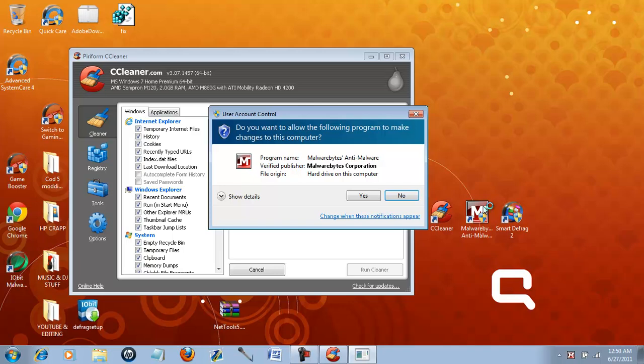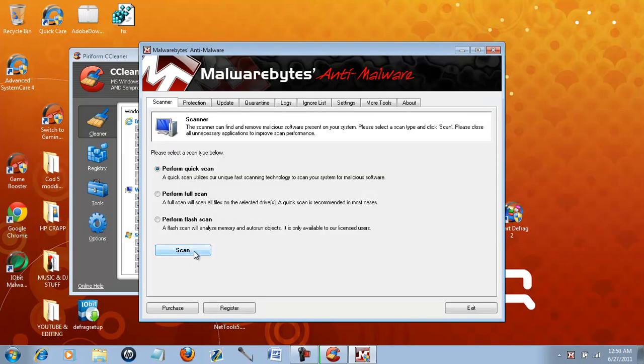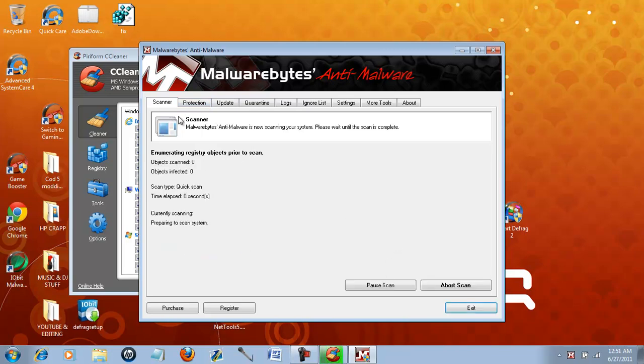I'm going to open up Malwarebytes. This is what saved my computer all in itself. It took me about three days to figure out what to do and how to get it running. Once you download it, click scanner, perform quick scan, scan it, and this will go through your computer. Check everything.